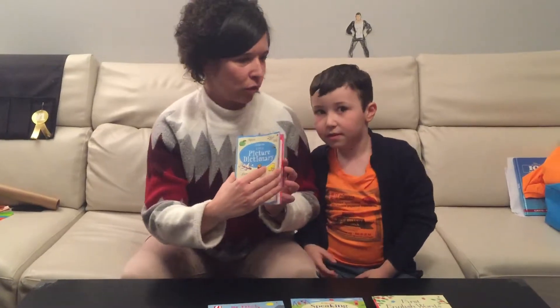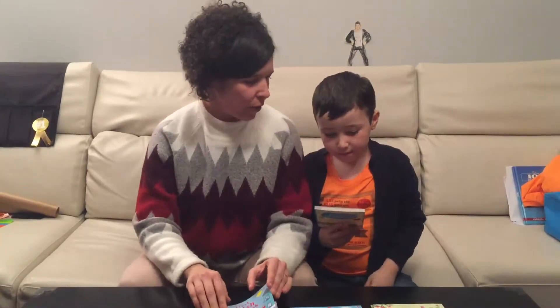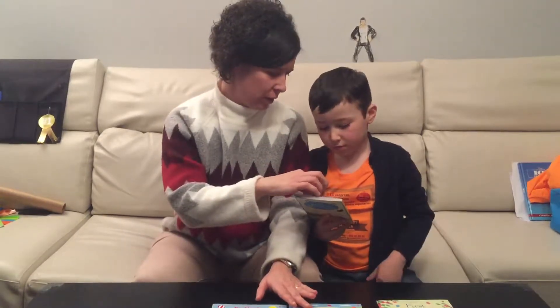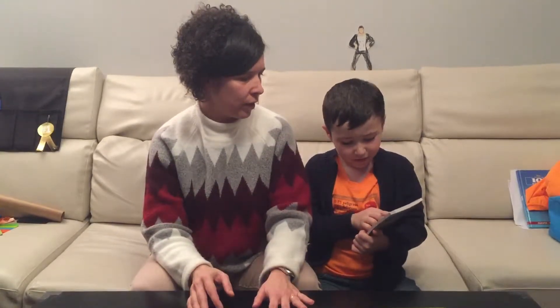These books are from Osborne Books. They are in English, so you can speak and play in English at home. This is a picture dictionary — it says 'picture dictionary.'